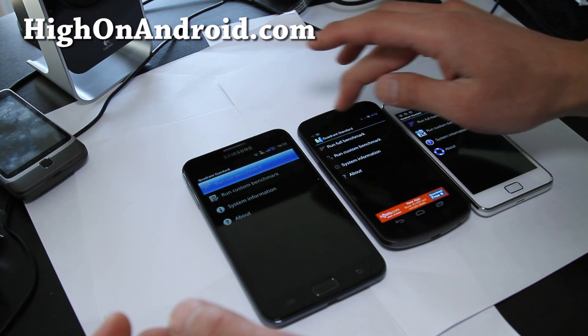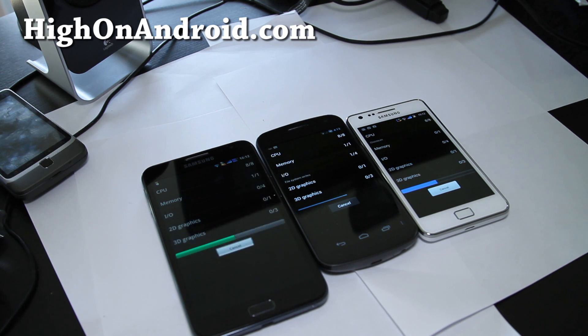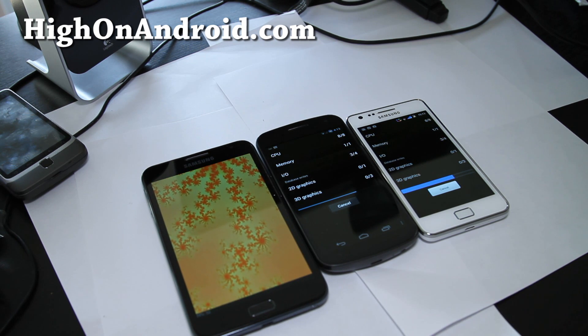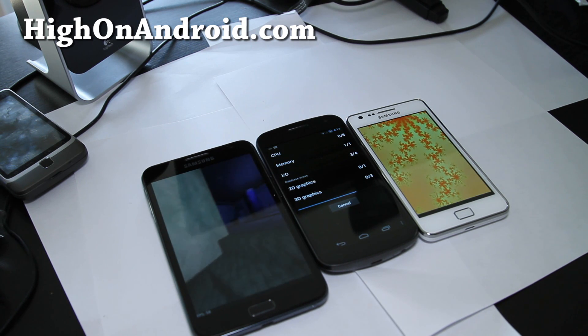There we go — which is the fastest phone in the world? We'll find out in a second. Looking at graphics, the Galaxy Nexus and Galaxy Note are going a little bit faster on the CPU side. Actually, the Galaxy Nexus processed the CPU fastest, while the Galaxy Note won hands down on the I/O side — it went really fast. The Galaxy S2 seems like it's lagging a little bit, and the Galaxy Nexus is lagging now too.